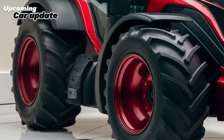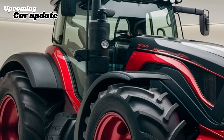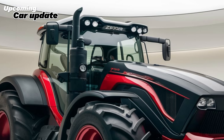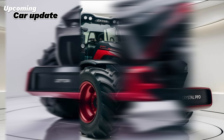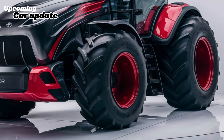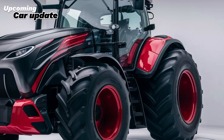When it comes to design, the Zetor Crystal Pro stands out with its modern aesthetics and ergonomic layout. The spacious cabin is designed for maximum comfort, featuring an adjustable seat, intuitive controls, and excellent visibility. The air conditioning and heating systems ensure a pleasant working environment regardless of the weather outside. Additionally, the cabin is equipped with a high-quality sound system, allowing operators to enjoy music or take calls while on the job.